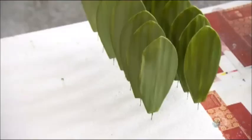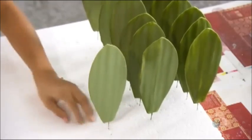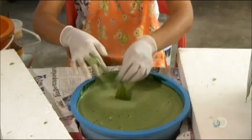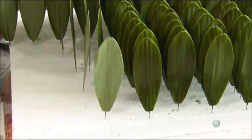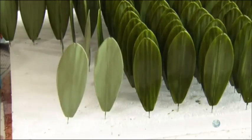Again, she removes any excess and sets the leaves aside for another hour of drying. Once they're dry, another worker gives the leaves a final coat of polymer paint, removes the excess, and sets the leaves aside for yet another hour of drying.